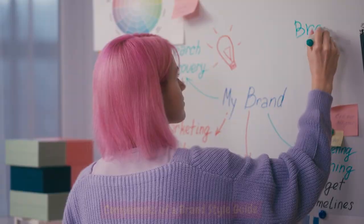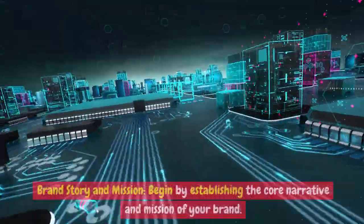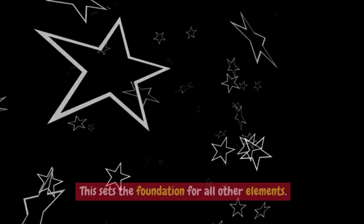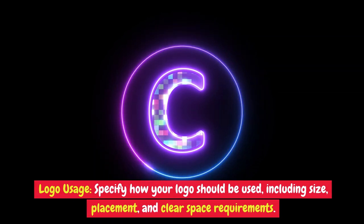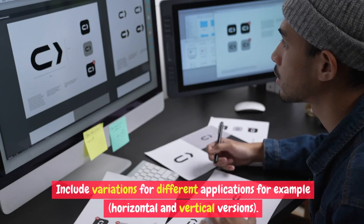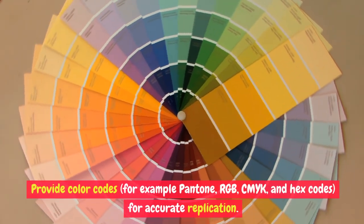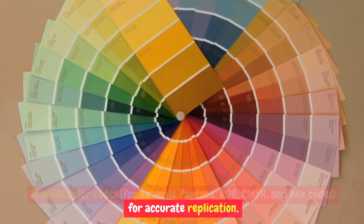Components of a brand style guide. A well-constructed brand style guide typically comprises several key components. Brand story and mission: begin by establishing the core narrative and mission of your brand — this sets the foundation for all other elements. Logo usage: specify how your logo should be used, including size, placement, and clear space requirements, and include variations for different applications such as horizontal and vertical versions. Color palette: define your brand's color palette, including primary and secondary colors, and provide color codes such as Pantone, RGB, CMYK, and hex codes for accurate replication.